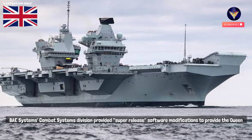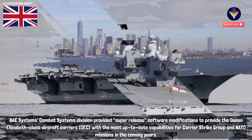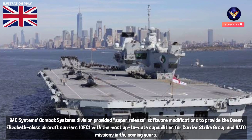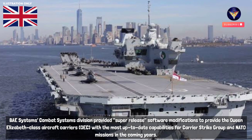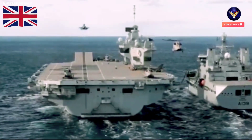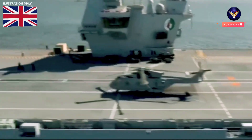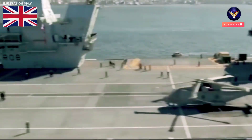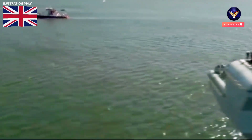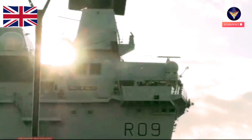Base Systems Combat Systems. A huge wave of work spanning the last two years and culminating in successful sea trials in the last few weeks has seen combat systems teams collaborate and successfully deliver a super release of software updates to both QEC carriers, providing them with the latest capabilities required for their carrier strike group and NATO deployments.